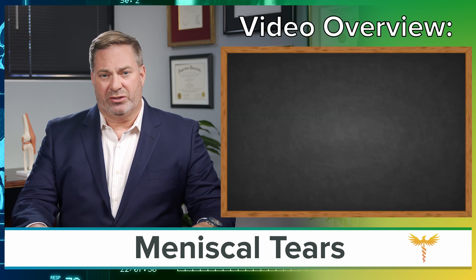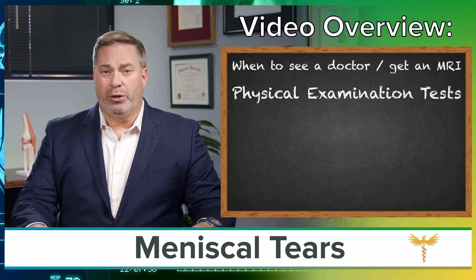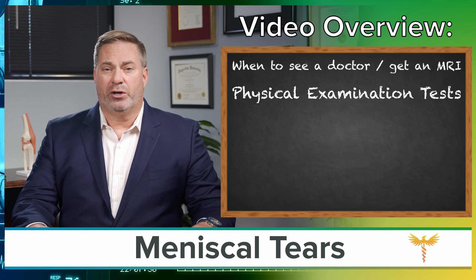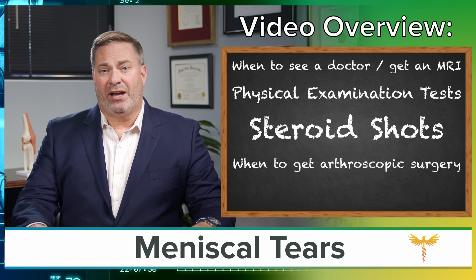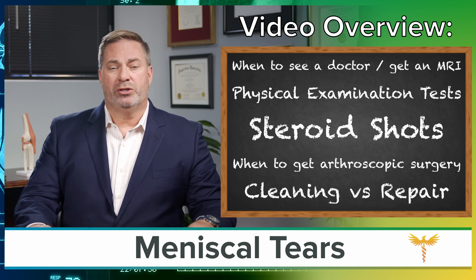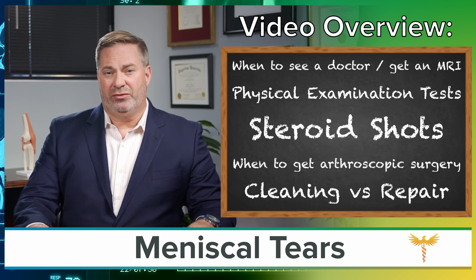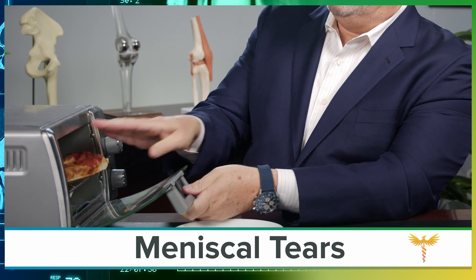In this video, I'll go over the doctor-recommended treatment of a meniscal tear and let you know when to see a doctor and get an MRI, the most important test your doctor does that you want to look for during physical examination, why you may want to try a steroid shot, when arthroscopic surgery is appropriate, and finally, if you do need surgery, whether or not you need a full-blown repair or just a simple clean-out. It's everything you need to know to take proper care of yourself or someone you love who has a meniscal tear — in less time than it takes to heat up a piece of pizza — here on Best Practice.